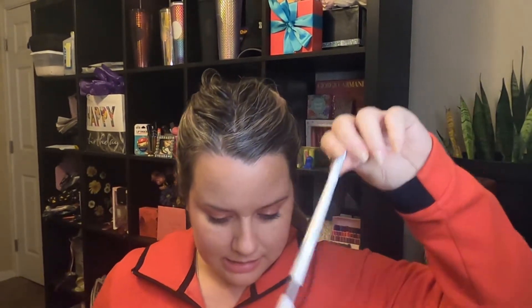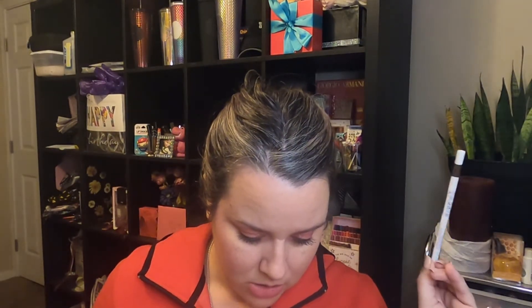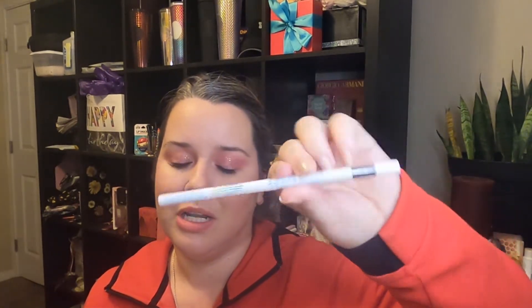This one is from Lottie London — it's a full-size retractable brow pencil for $6.98 in the shade brown. It has a little brow spoolie on one end. I do like Lottie London; they're pretty cute. I did not know you could get Lottie London at Walmart — unbeknownst to me!